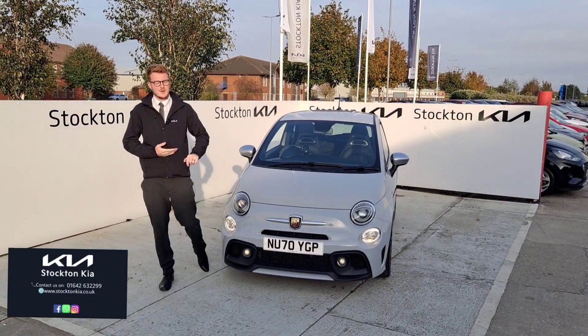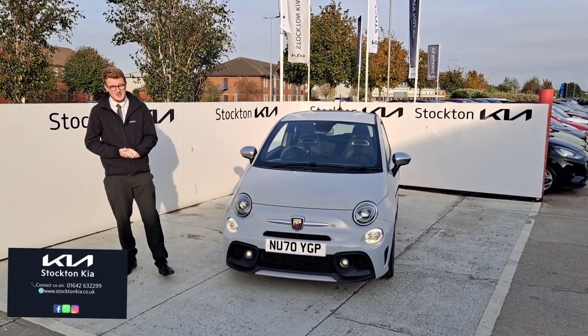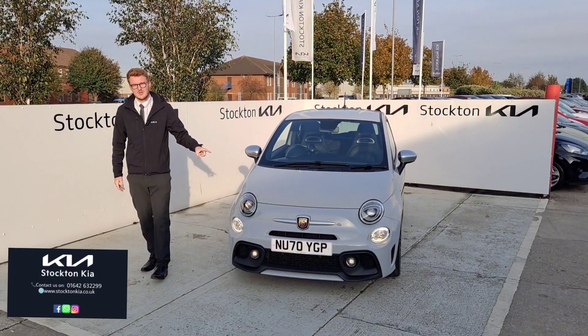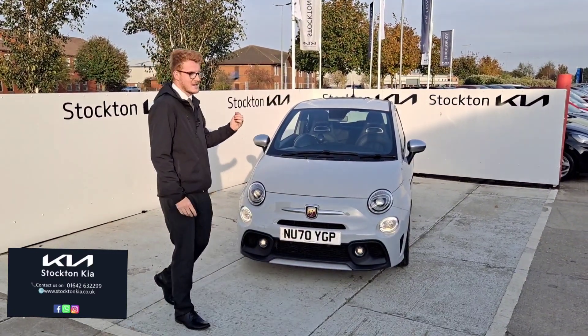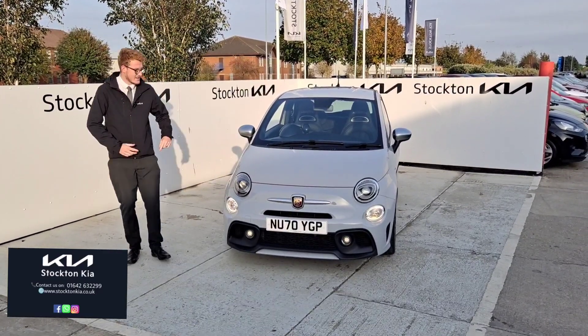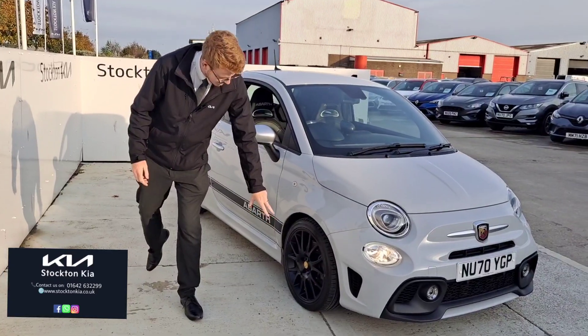Hi everyone, Stockton here, my name is Matthew and I've got this beautiful Abarth 595 Turismo model. It's a 17th edition, just over 31,000 miles, it's a 1.4 turbo petrol. It looks fantastic, sounds fantastic, it's a great spec level as well. On the 70 plate you can see it's got this lovely ceramic gray paint finish on the car, little daytime running lights there, a very recognizable Fiat 500 design.